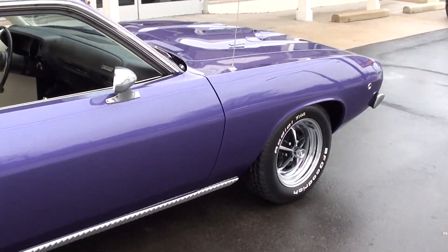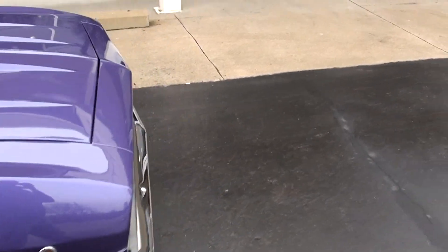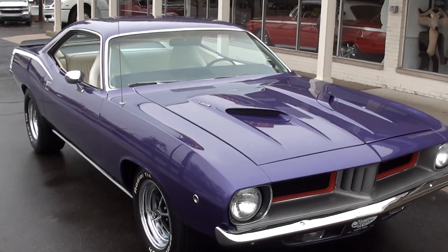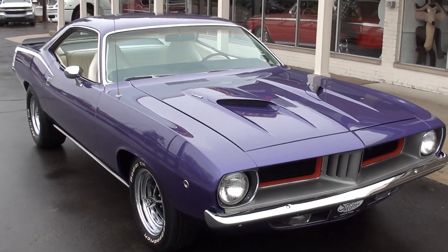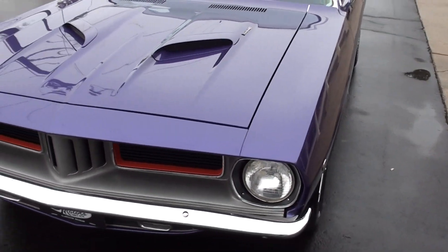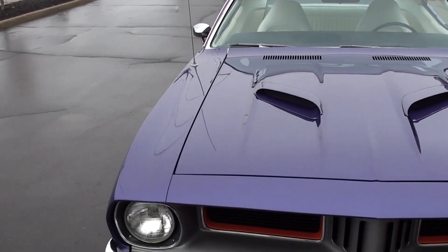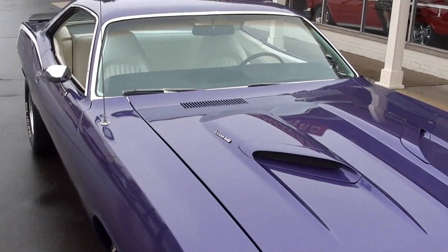Got a little history with it. This car was bought new in 1973 as a gift to a 16-year-old girl. She owned the car for 28 years, and then the gentleman we got it from — I think he said he was the third owner. He's the one who restored it. He was out of Kentucky and actually drove the car from Kentucky to North Carolina where we bought it.